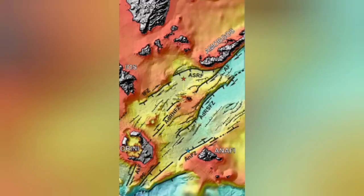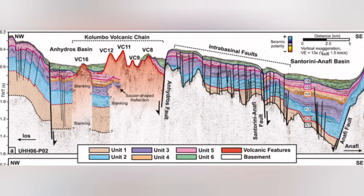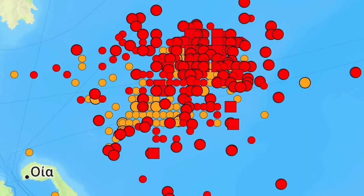Underwater, or submarine, volcanoes are happening there. This is the Colombo volcanic chain. Almost all of them do not reach the surface of the water — they rise and then get eroded back. And this is where we have this swarm of earthquakes.